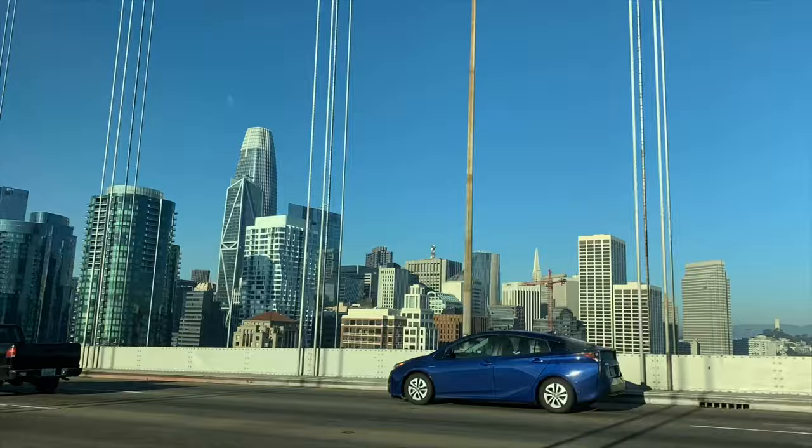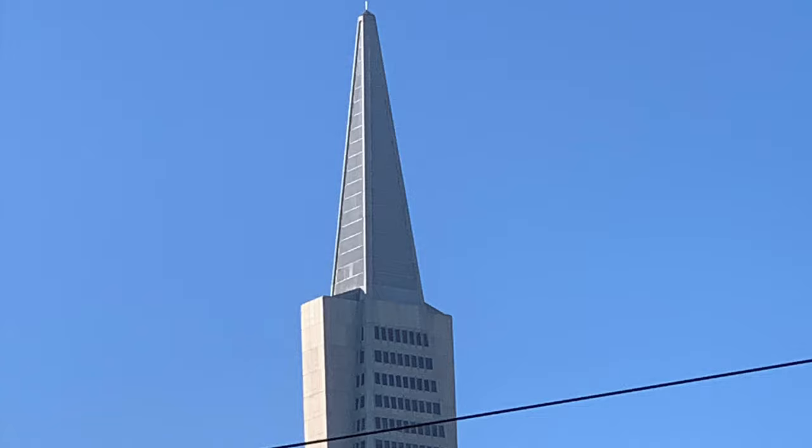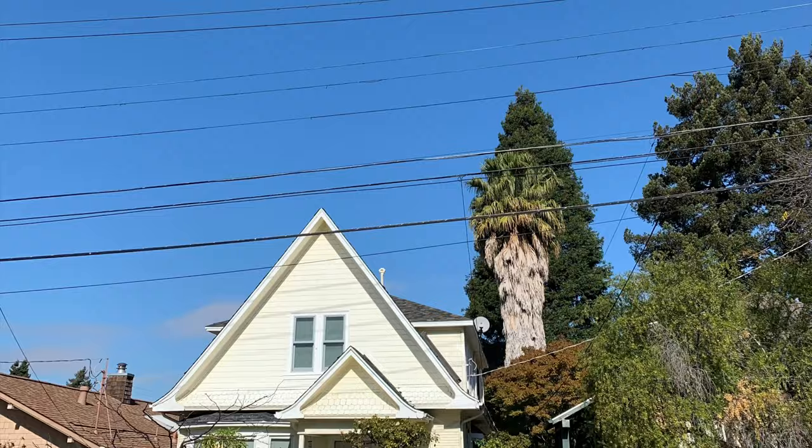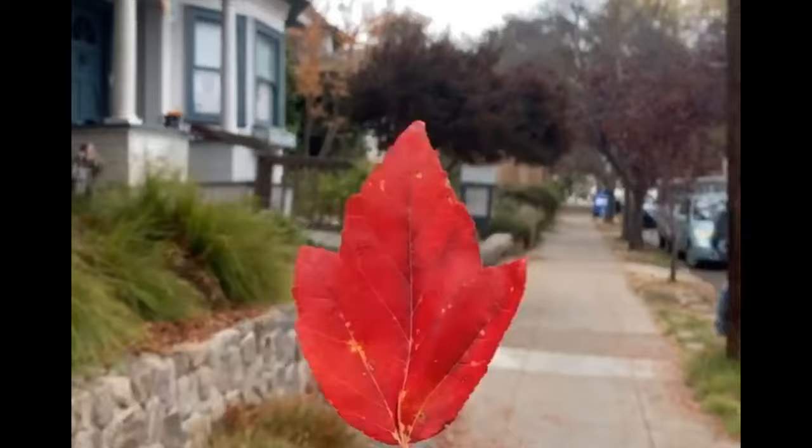Hello and happy Vlogmas! Today we are in California's Bay Area, heading 15 minutes across the Bay Bridge to the East Bay. On this trip I'm staying like a local here in Berkeley, California, where I'm working remotely.